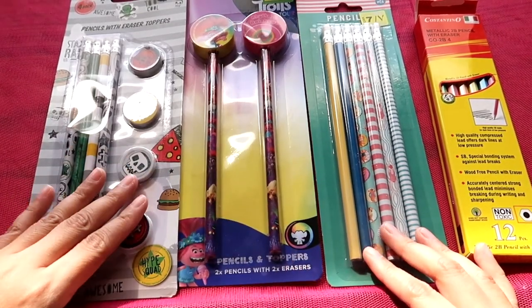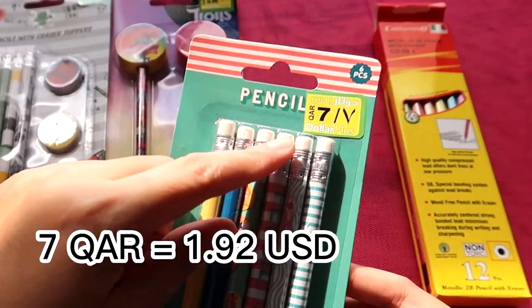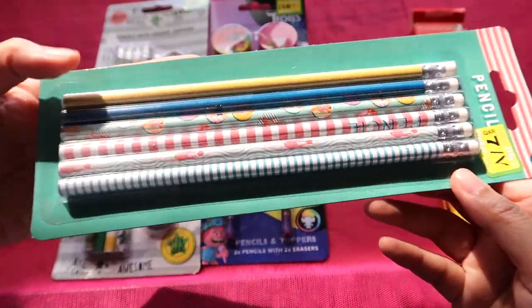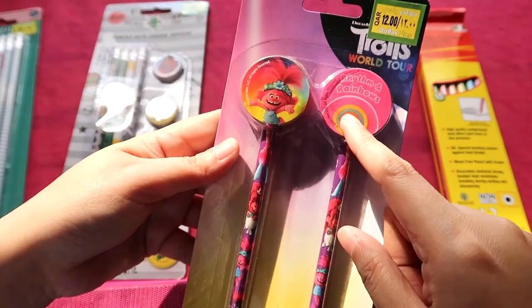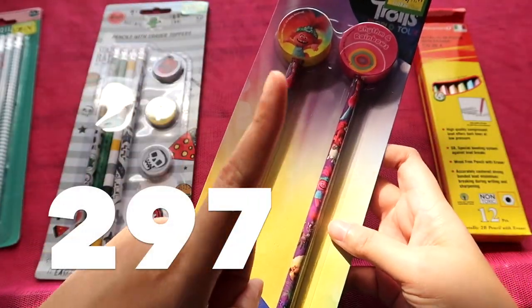These three packs were bought at the Dollar Plus — this is the cheapest one at seven kata reels. I have six unique pencils and I like this purchase because each pencil is unique. The Trolls pencils have the same design but only differ in eraser topper, so I'm going to count that as one.